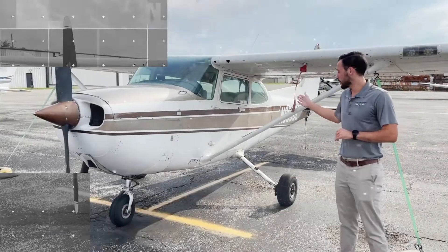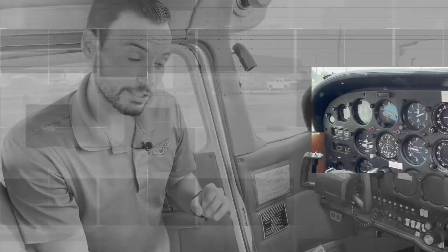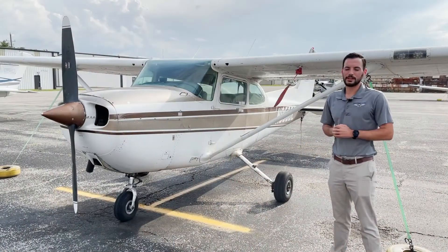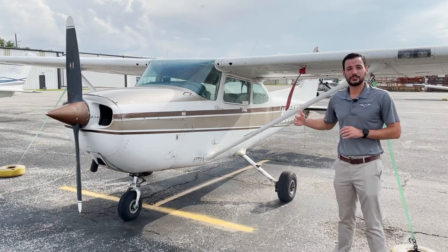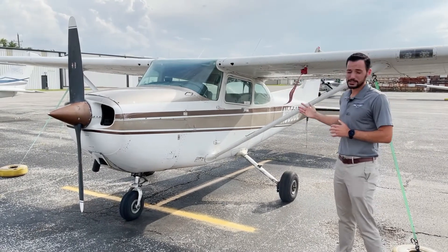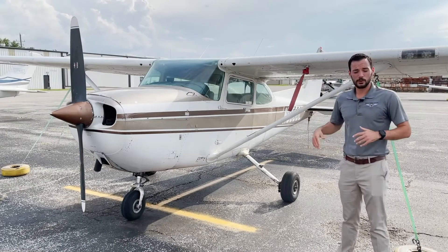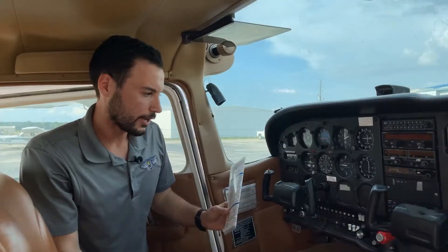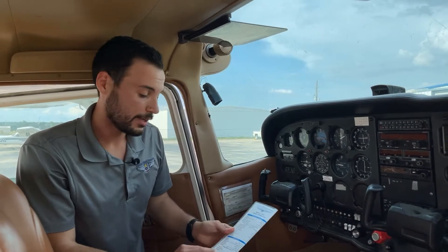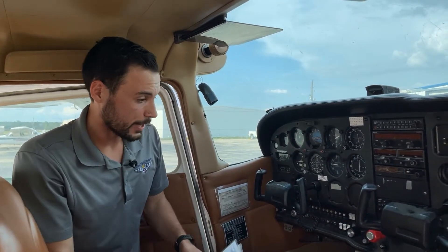Welcome to the ramp. We're here at November 9056 Lima, a carbureted Cessna 172 — the majority of airplanes you'll see out here. I'll go over the starting procedures and some common pitfalls to avoid. For engine start, always have your checklist handy. Number one: make sure your brakes are set.